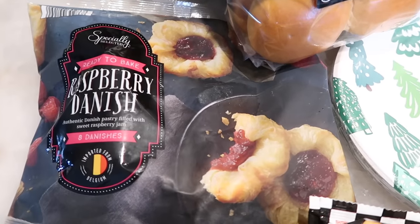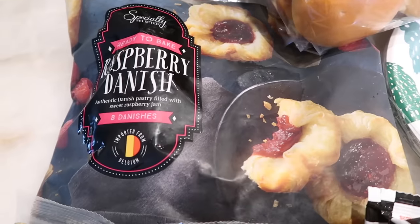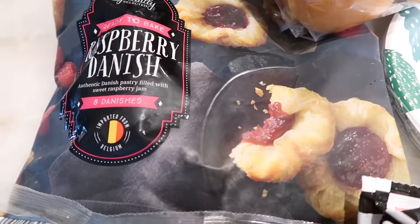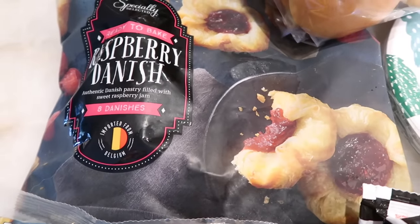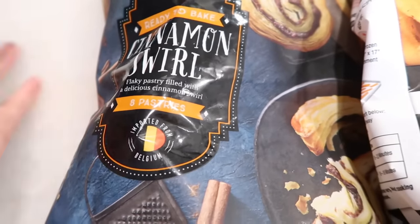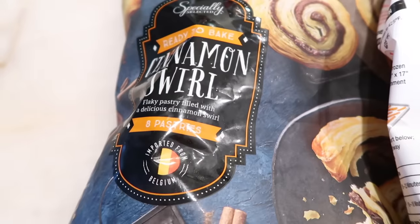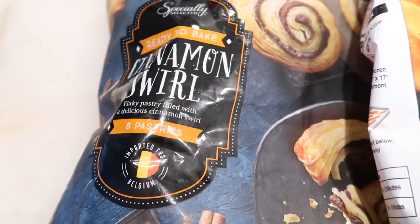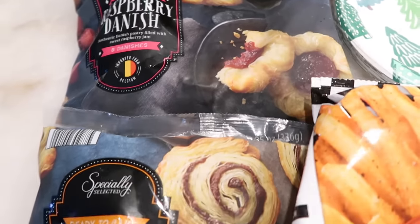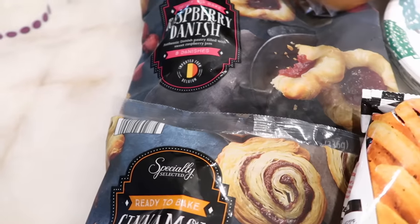Starting with the frozen items, we've got the ready-to-bake raspberry danish. There are eight danishes in here — pastry filled with sweet raspberry jam. These look incredible; I love raspberry. And I thought this would be so fun to try in the taste test. There's also a second one: a ready-to-bake cinnamon swirl, a flaky pastry filled with a delicious cinnamon swirl, also eight per box. They're both imported from Belgium. I had to try both flavors because they just look too good to pass up. Can't wait to try these in the taste test tomorrow.